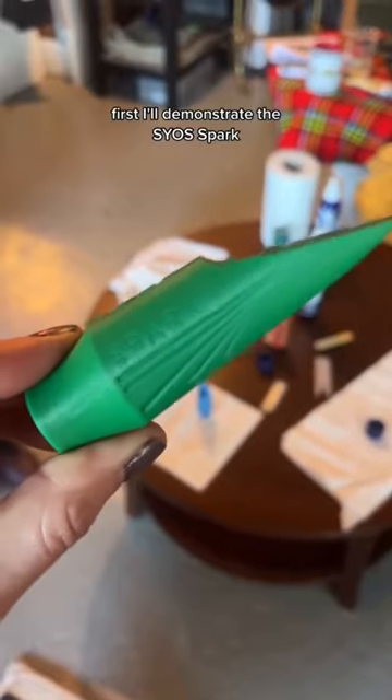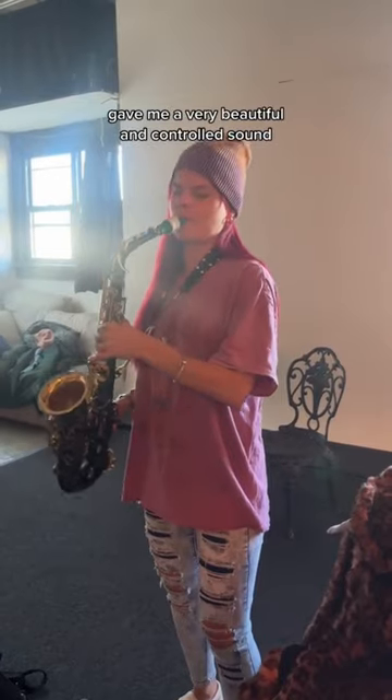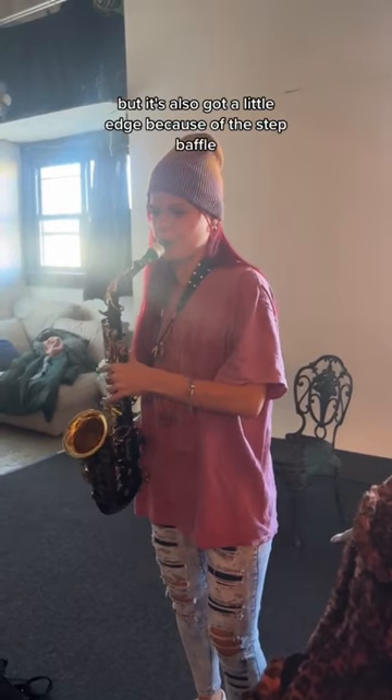First, I'll demonstrate the Syos Spark. The medium chamber on this mouthpiece gave me a very beautiful and controlled sound, but it's also got a little edge because of the step baffle.